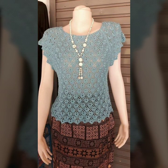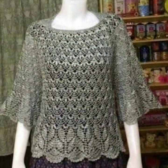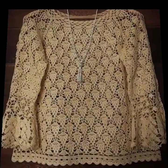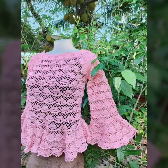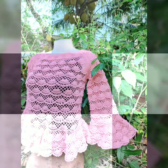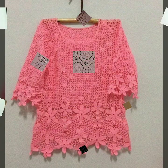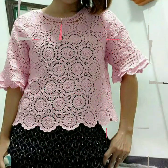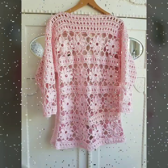Friends, please give your feedback in the comment section about my collection — how were the designs of these beautiful and trendy women's crochet blouses and tops? Thanks for watching my video. See you again with a beautiful collection. Till then, Allah Hafiz.